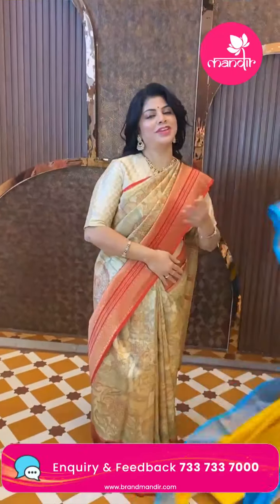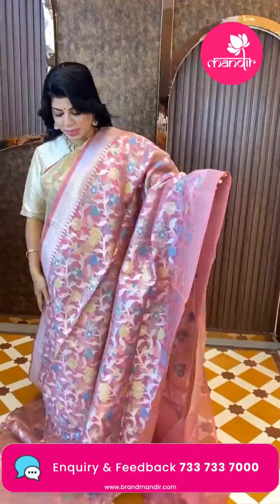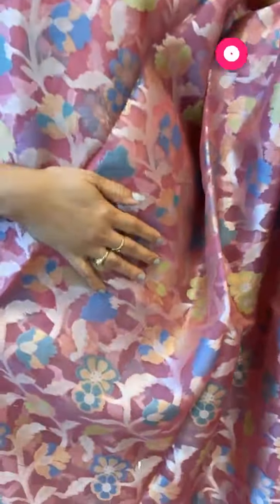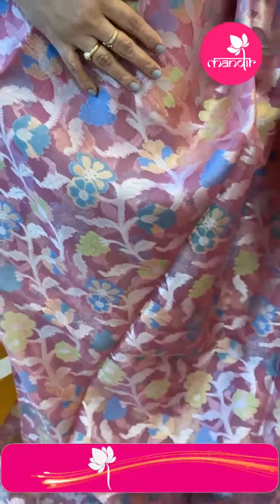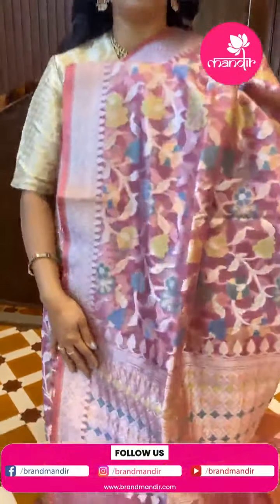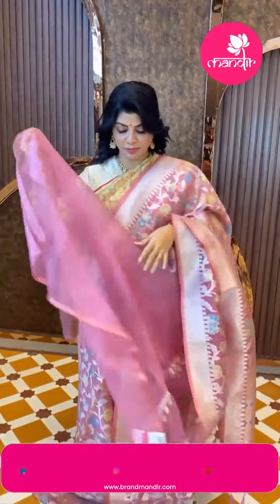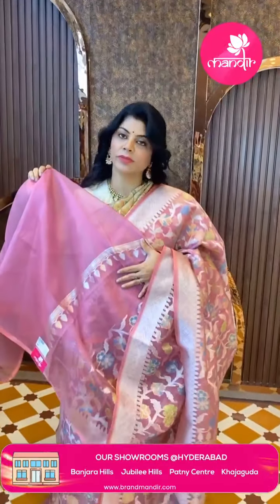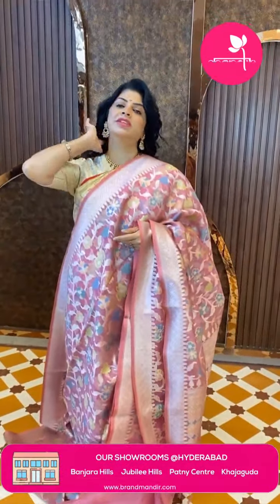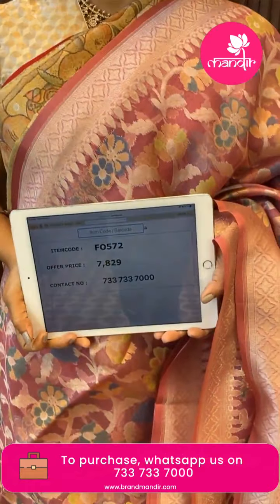Very lovely — my favorite color! This peach color Banarasi kora has meenakari florals and leaf jalvi. Border is kadi with florals. Pallu is kadi with florals. Blouse is self with border; you can also pair it with a tissue blouse for a silver look. Price is 7829, code F4572.